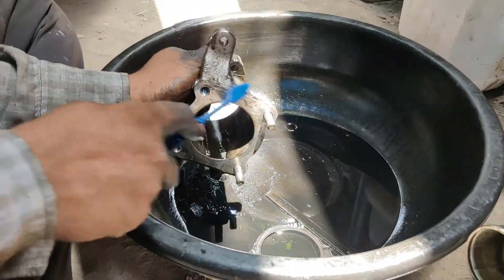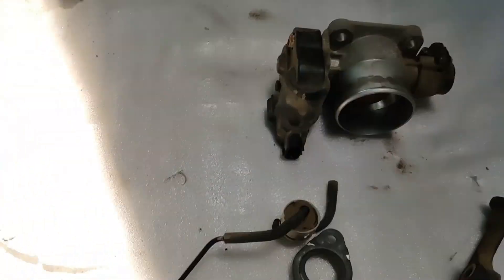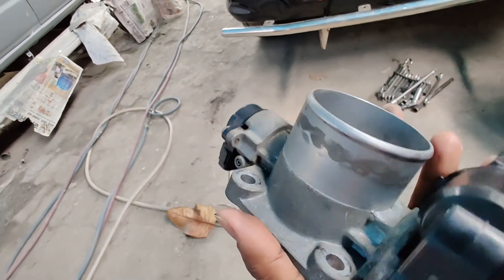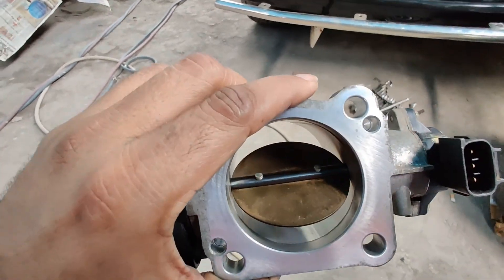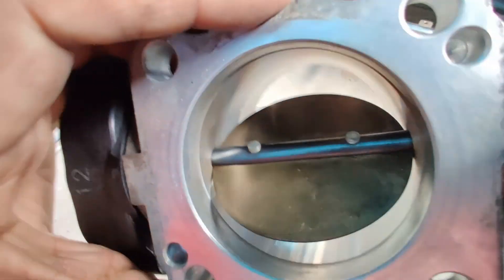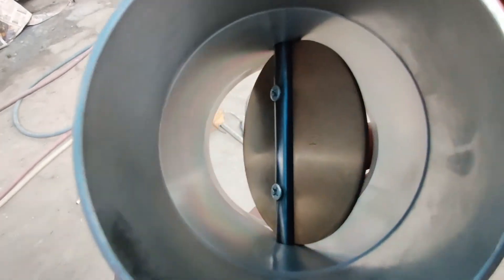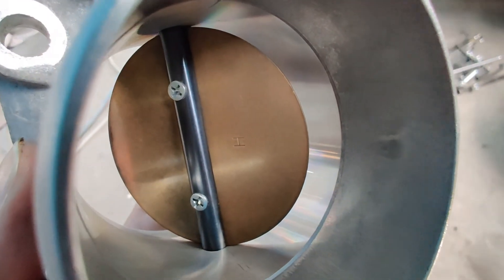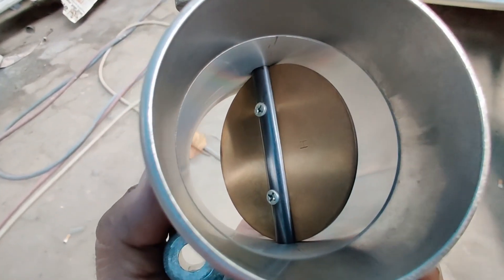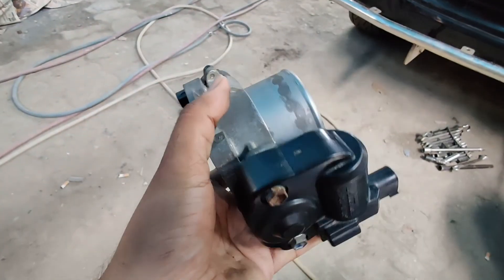This block is getting cleaned and then the throttle body is cleaned. The surface is good as well — the inner surface is cleaned well using that spray and then gentle pressure and that toothbrush. Use it gently on that butterfly. This is the throttle body — cleaned now.